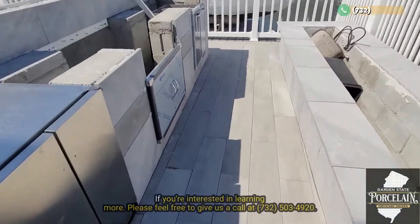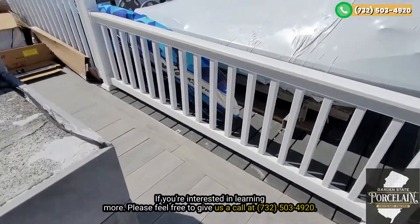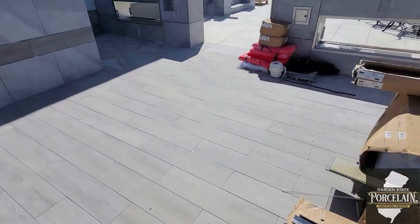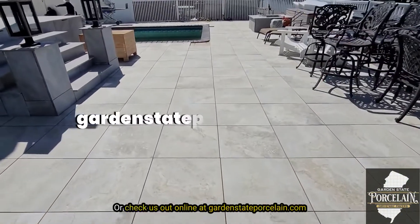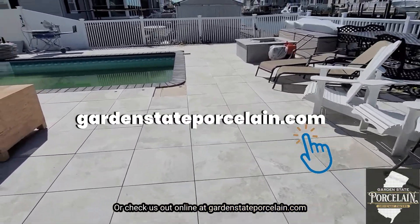If you're interested in learning more, please feel free to give us a call at 732-503-4920. Visit our showroom at 1555 Route 37 West in Tom's River, New Jersey, or check us out online at GardenStatePorcelain.com. Thank you.